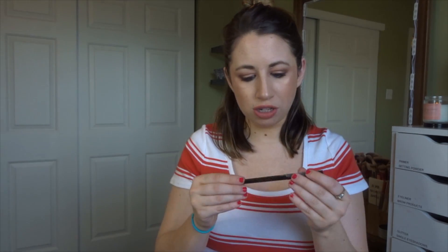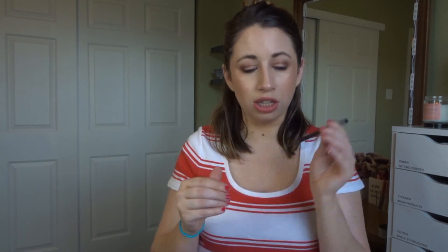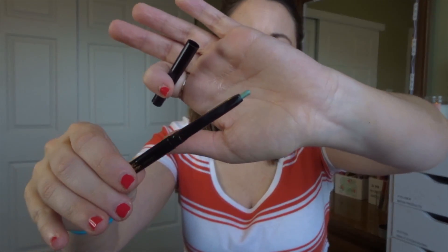The next product is from Starlooks — their Celestial Longwear Eye Pencil, which retails for $19, which is way overpriced. It is a green eyeliner, but it does not have any color payoff at all when you use it. It's just not a great brand in general, and I wish BoxyCharm would stop including this brand in their boxes.